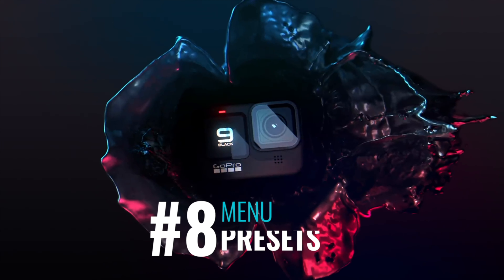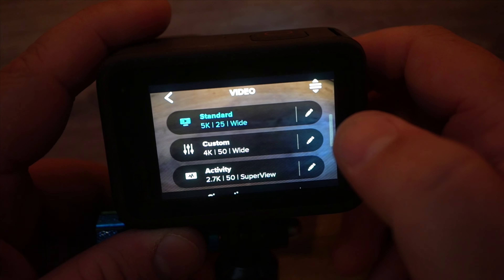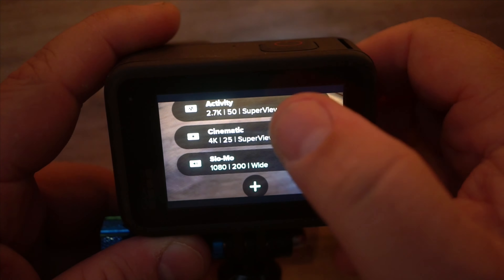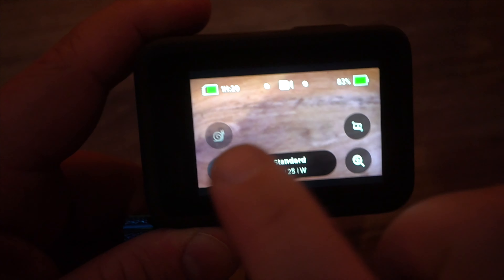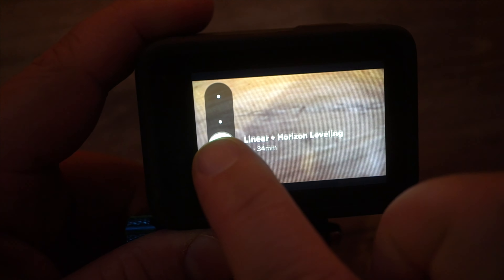The next thing is the menu — having customizable quick access to different settings. They even give you some preset ones for things like 4K cinematic and slow motion. It's so nice to just click and get to your custom presets. There's so many things to talk about with this.